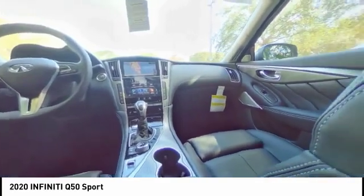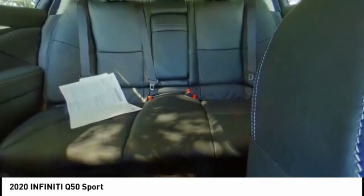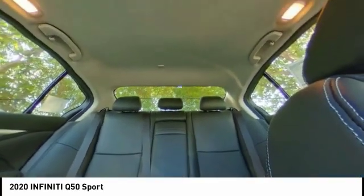The engine block is crafted out of aluminum alloy to help reduce weight and increase responsiveness, giving you incredible power and a truly thrilling drive.